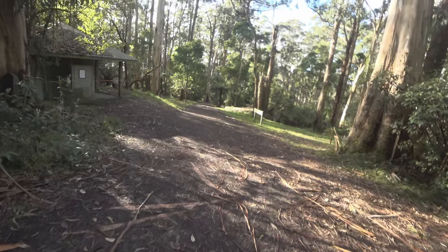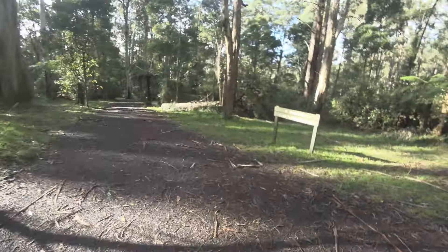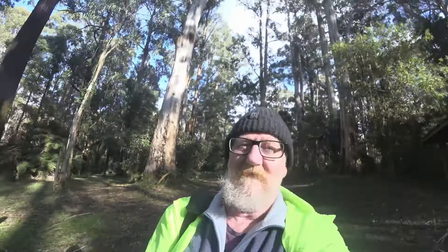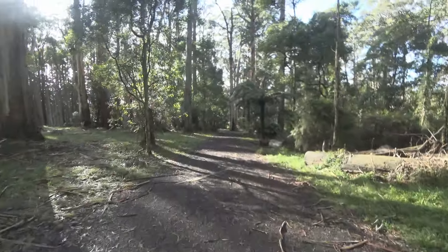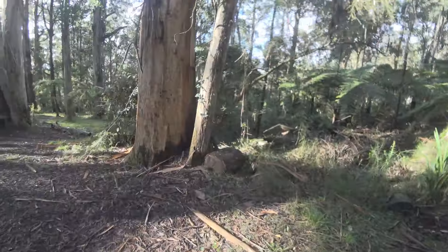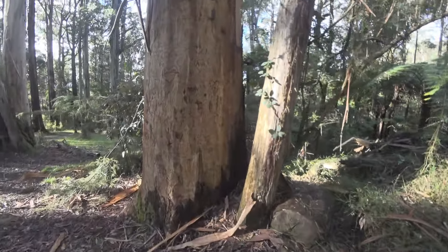Anyway, off we go. Linda Falls, viewing platform 300 metres. Let's have a wander and see. Beautiful ferns, tall gums — magnificent place. Some interesting things to see along the way.